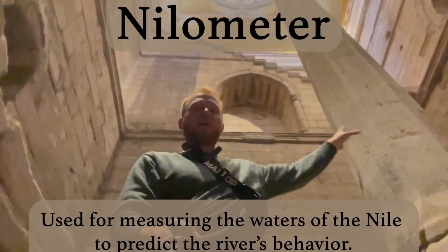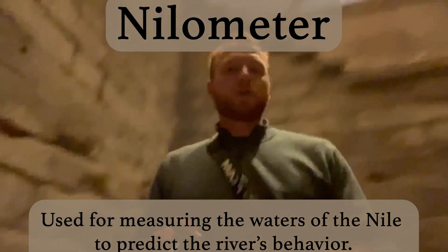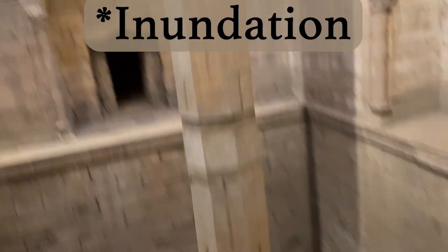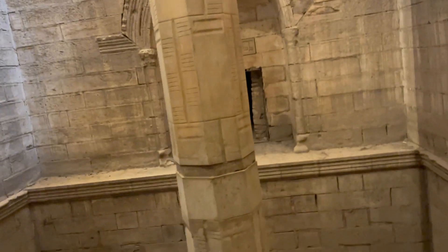This is called the Nilometer and it allows us to understand how much the Nile is giving us this year. It allows us to understand the level of the Nile inundation for this year and thus the amount of taxes that need to be levied on the people.